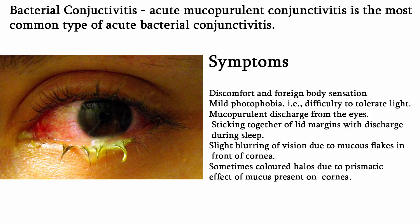Complications: Occasionally the disease may be complicated by marginal corneal ulcer, superficial keratitis, papillitis, or dacryocystitis.